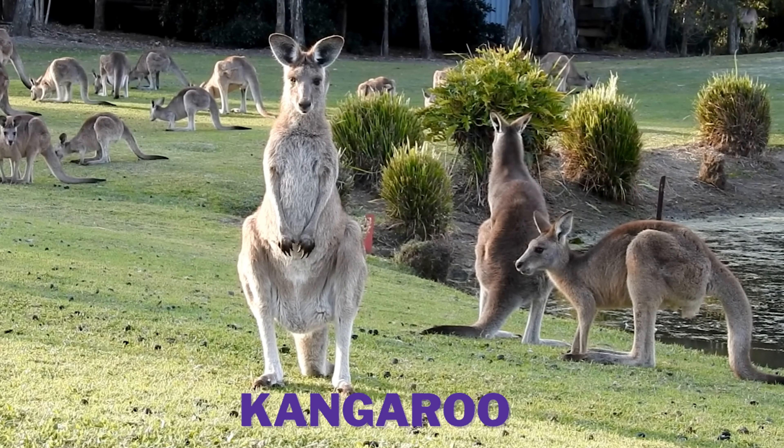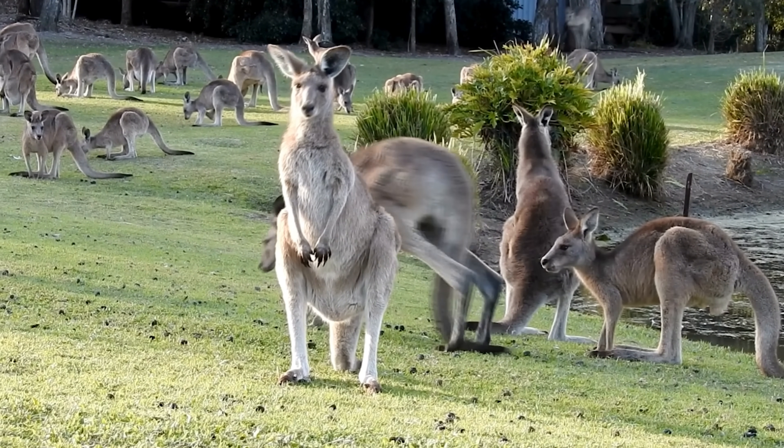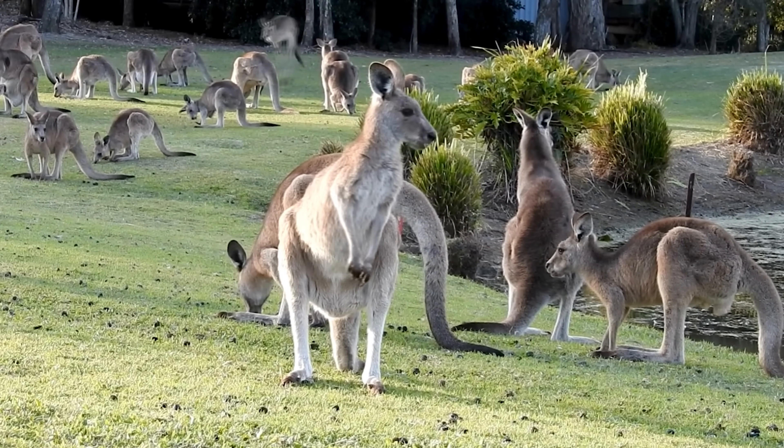Kangaroos are amazing jumpers. They use their strong back legs to move quickly and their tail to balance.